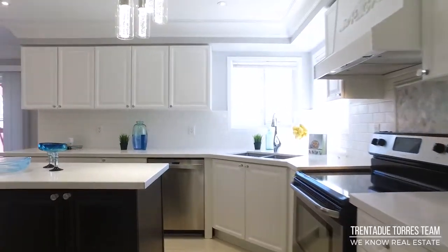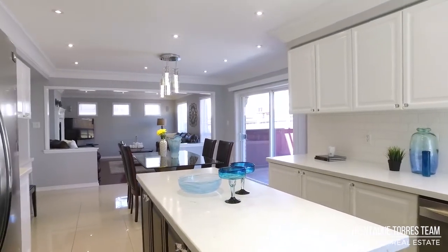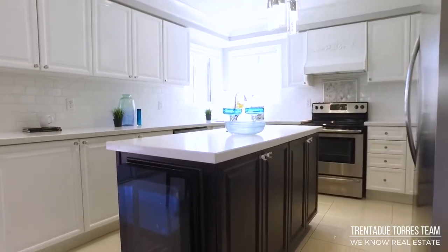From here you make your way into the open concept bright and sunny white kitchen, which features stainless steel appliances, white subway tile backsplash, and quartz countertops with a beautiful undermount sink. The kitchen also has a large center island, complete with a built-in wine fridge, perfect for the entertainer.